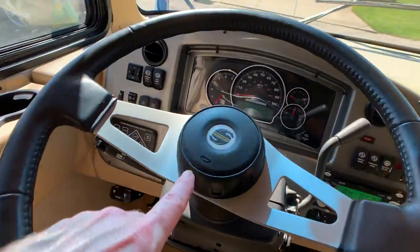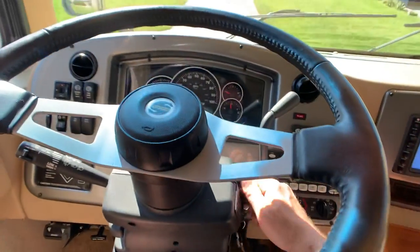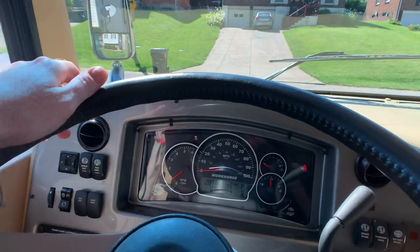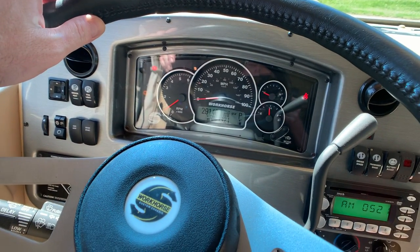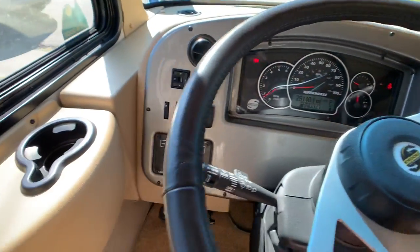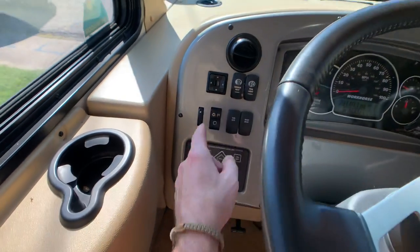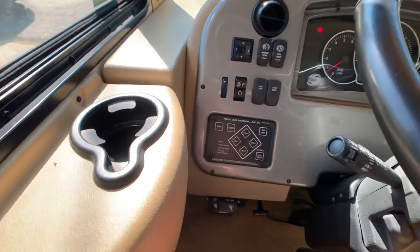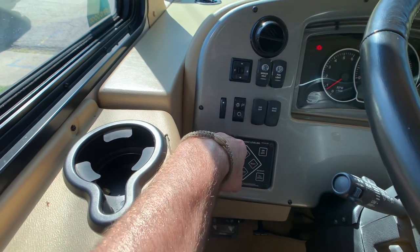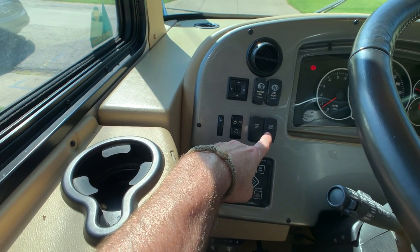There's your Workhorse chassis badge. Let's start up the engine real quick. Currently the coach has 29,140 miles. The ABS brake light will go off here in a second. Starting from the left on the dash — automatic leveling system. Let's swivel this chair around so I can see what I'm doing. Heated mirrors — chrome heated mirrors — that was another option.